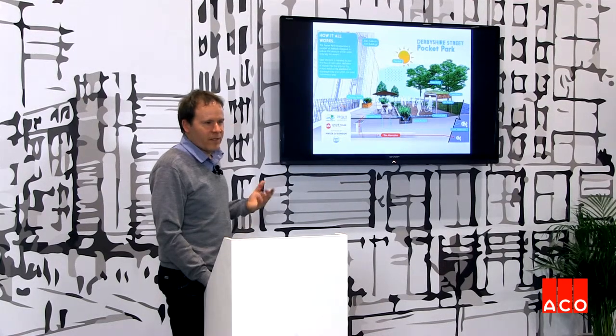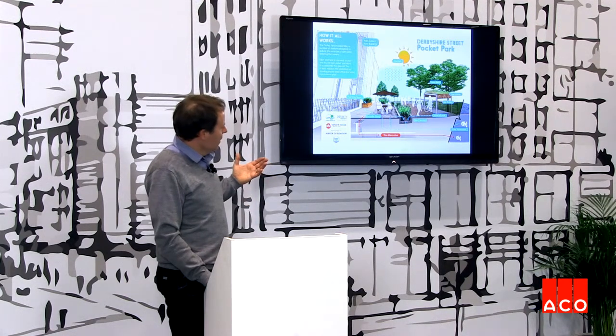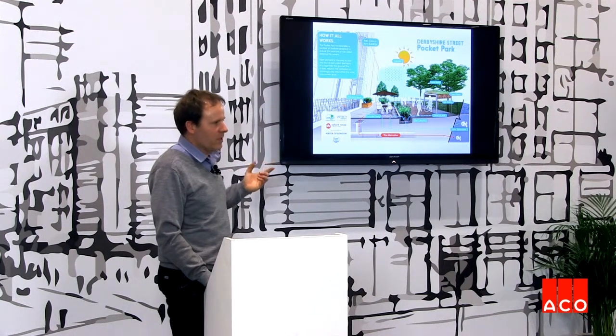This graphic is a signboard on the site, trying to indicate in fairly simple terms how the system works and how all of the rainwater navigates around it. The red arrow indicates how, before, the water used to go into the gully and then eventually find its way into the sewer system.